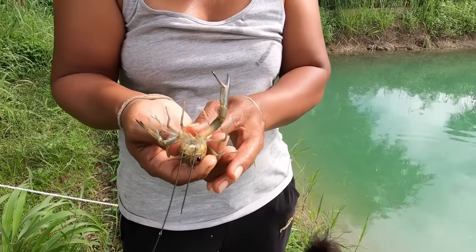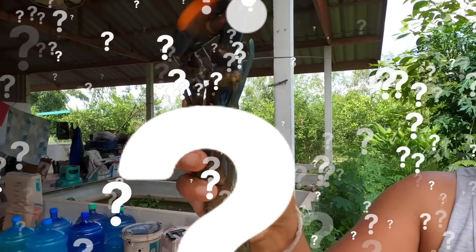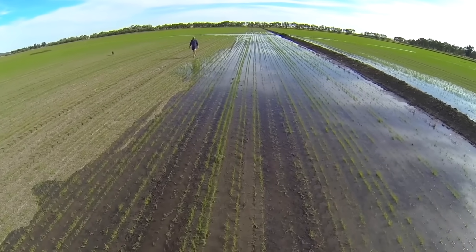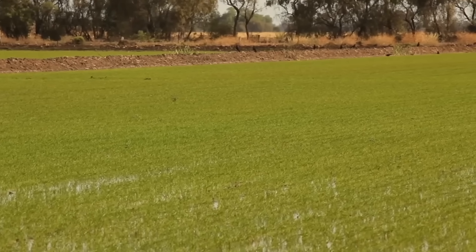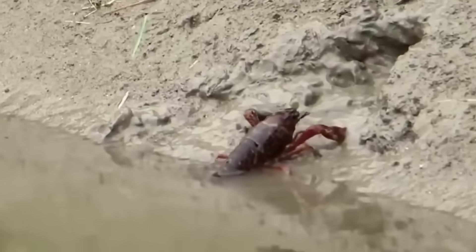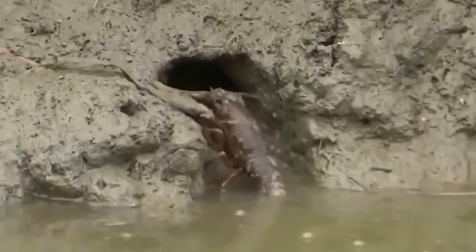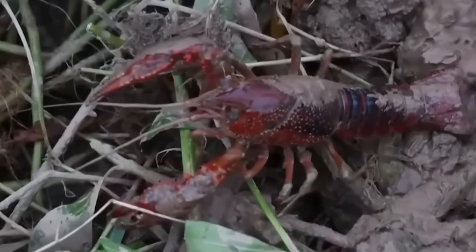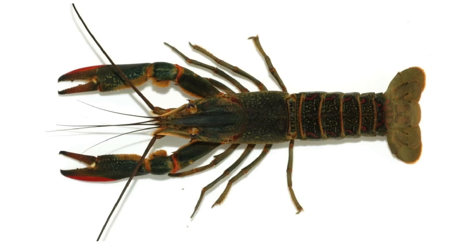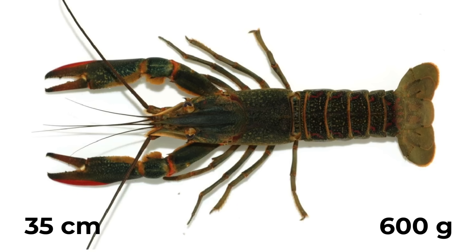Originally found in slow-moving rivers, lagoons, and farm dams, the red claw crayfish can survive in fields because rice paddies are usually flooded with fresh water, which mimics its natural habitat. Red claw crayfish are known for their hardy nature and fast growth. They can grow up to 35 centimeters long and weigh as much as 600 grams at harvest.